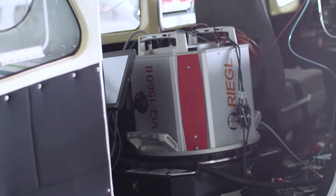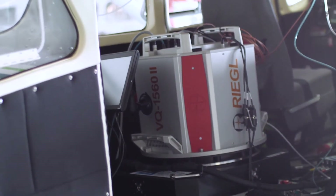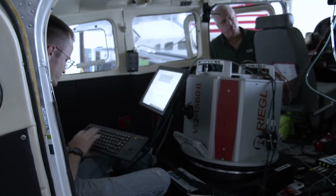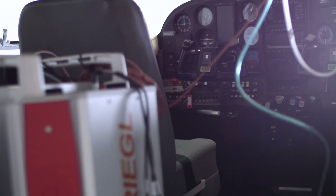I'm Paul Bader, president of GPI Geospatial. GPI is excited about the acquisition of Regal's VQ-1560 Mark II airborne LiDAR sensor to our equipment toolbox. This sensor will help us enter new markets and disciplines in support of our strategic growth plan.